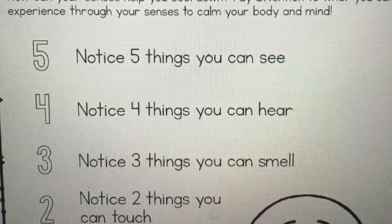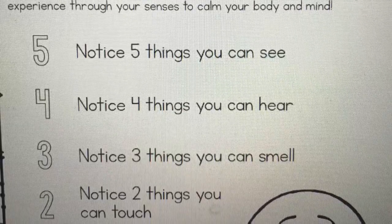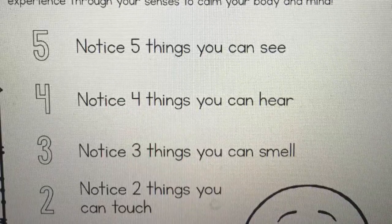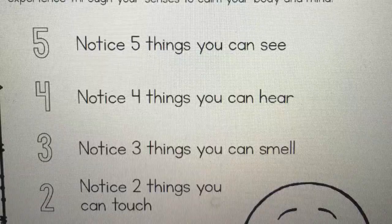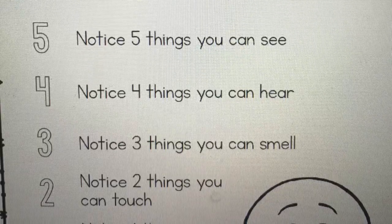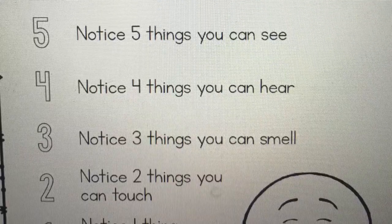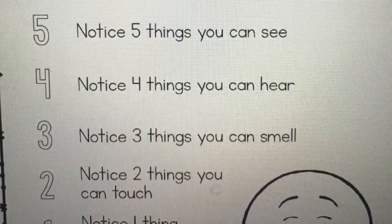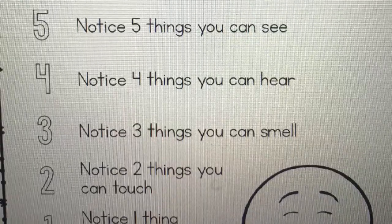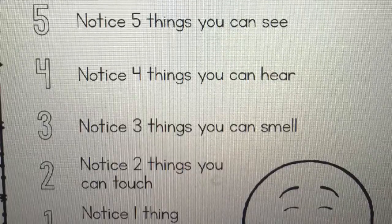Once you start noticing four things that you can hear, then you go down to three. Notice three things that you can smell — wherever you are, wherever you think you need to calm down, start noticing three things that you can smell. After that, you move on to two. Notice two things that you can touch with your hands. Then after noticing those two things, you move on to see if you can notice one thing you can taste.